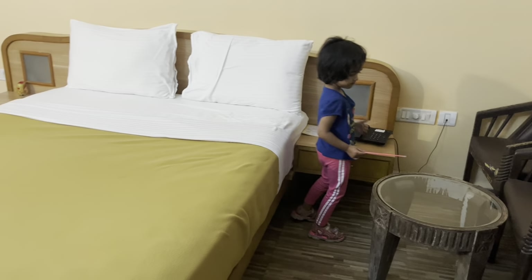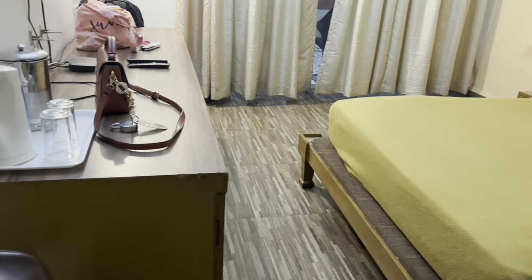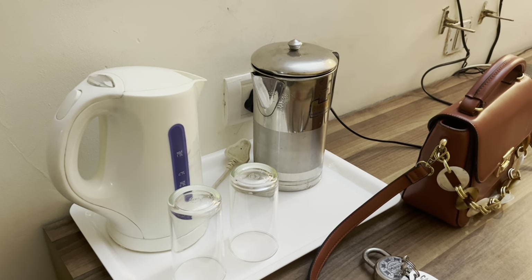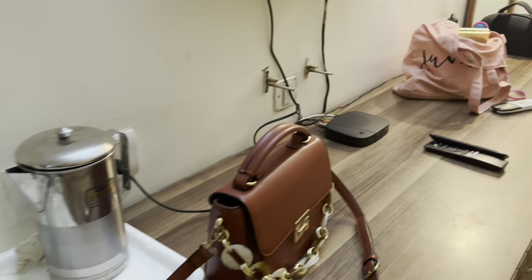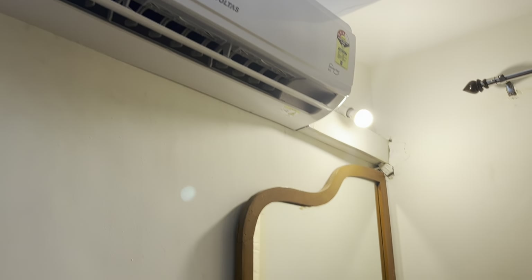The furniture is old-fashioned but not in a broken condition — everything is in perfect condition. You will get a wardrobe with hangers for your clothes. It is a decent size and you can fit your things in it. The room is very, very spacious. They also provide a kettle, so you can warm water or make tea. Every room has a TV and an air-conditioned room at this price is really good. There is also a dressing table here.